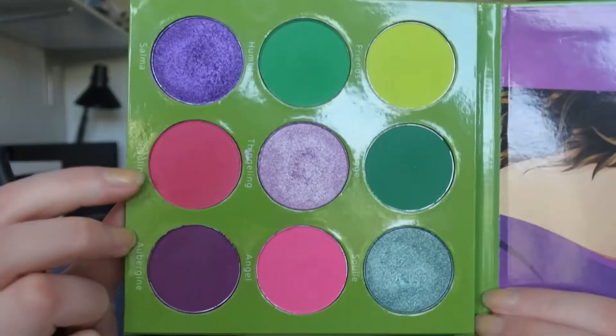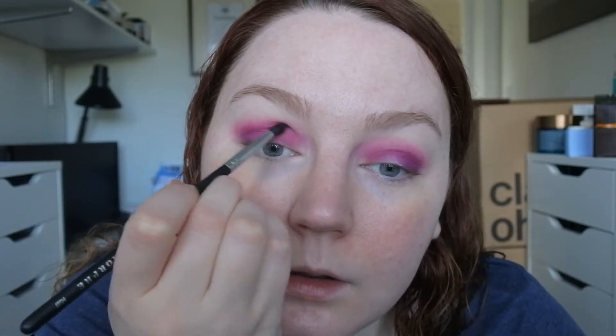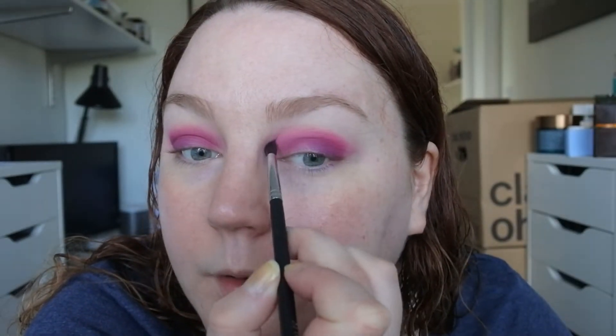Going back to a smaller brush, I'm going to take the Paulina and Angel shades and mix them together a bit, then go on top of the Aubergine shade so we still have that purple underneath but pink on top.